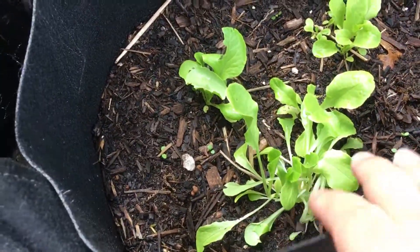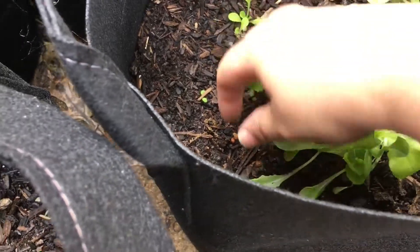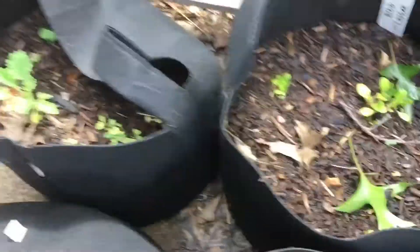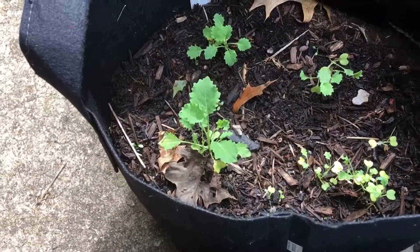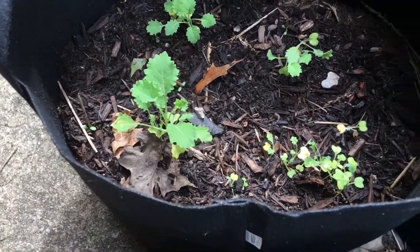This here is butter crunch lettuce and I think I just have to pull a couple plants off of here. I think I planted too many seeds, or I could eat it as microgreens. That's the butter crunch lettuce. There's still lettuce growing here and there's still some kale in here, but I think I just need to either transplant some of them or pick some of them out.